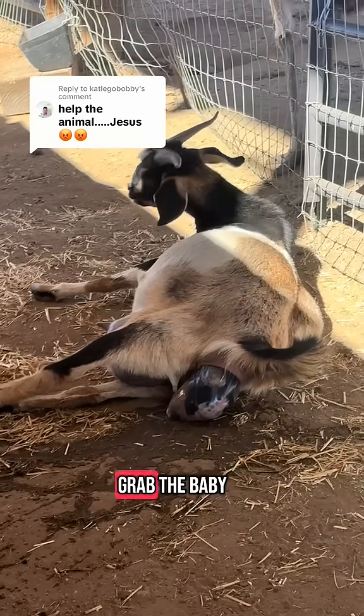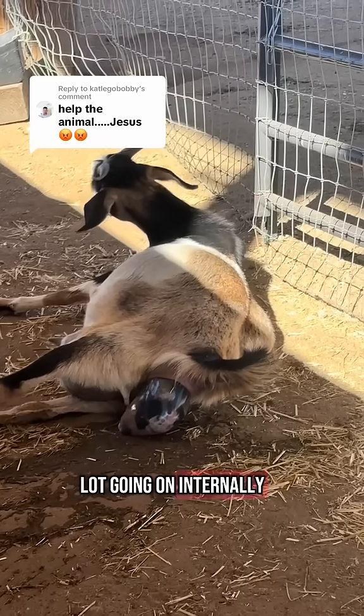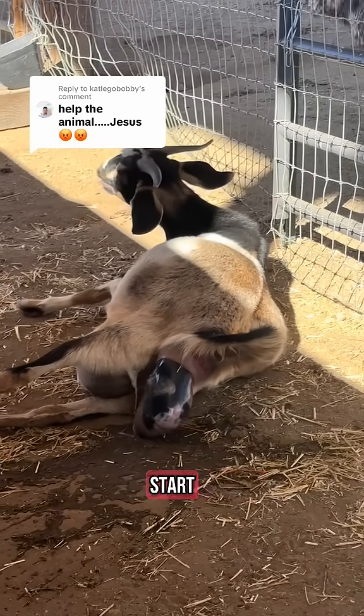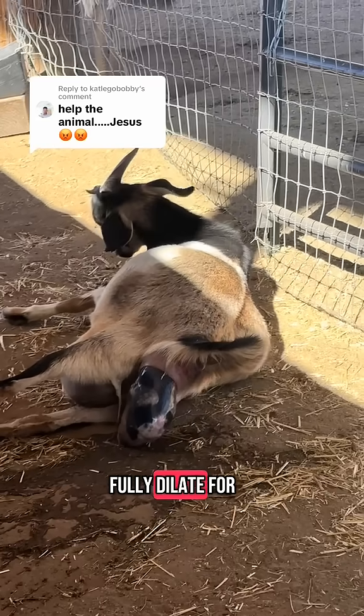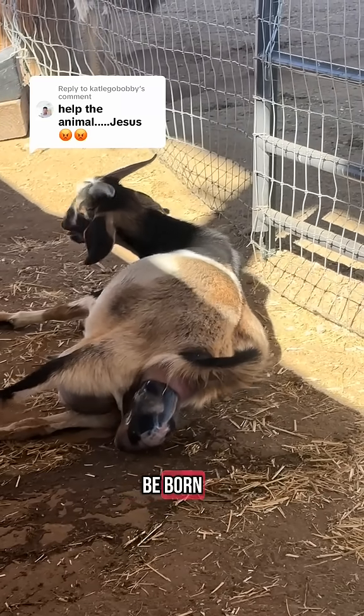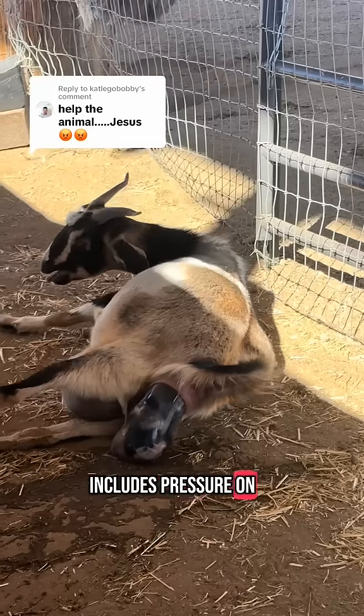When labor begins, you don't just grab the baby and pull it out. We understand that there is a lot going on internally. When the contractions start, the cervix is not fully dilated. It has to fully dilate for the animal to be born. And the hormonal feedback loop that makes this happen includes pressure on the cervix.